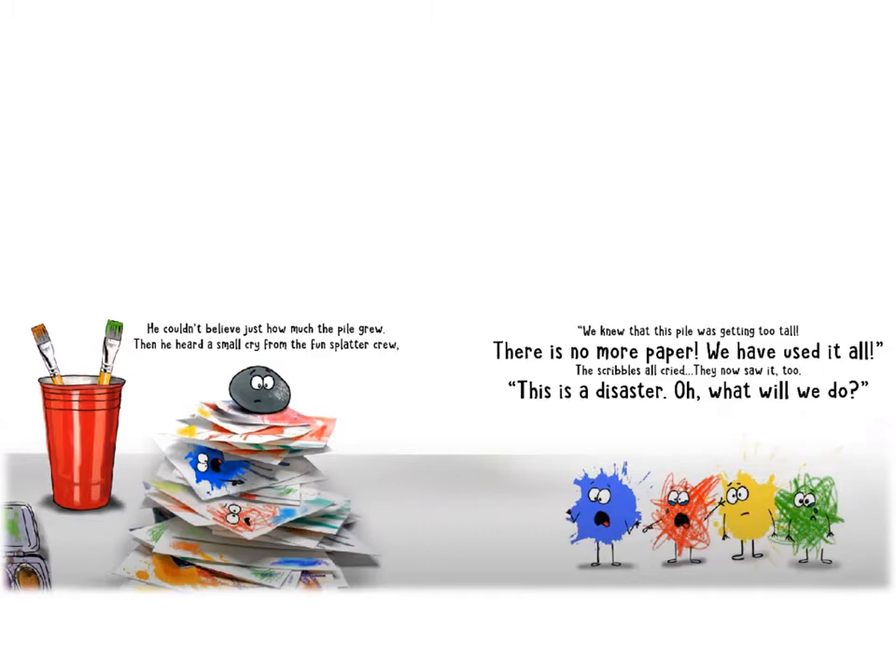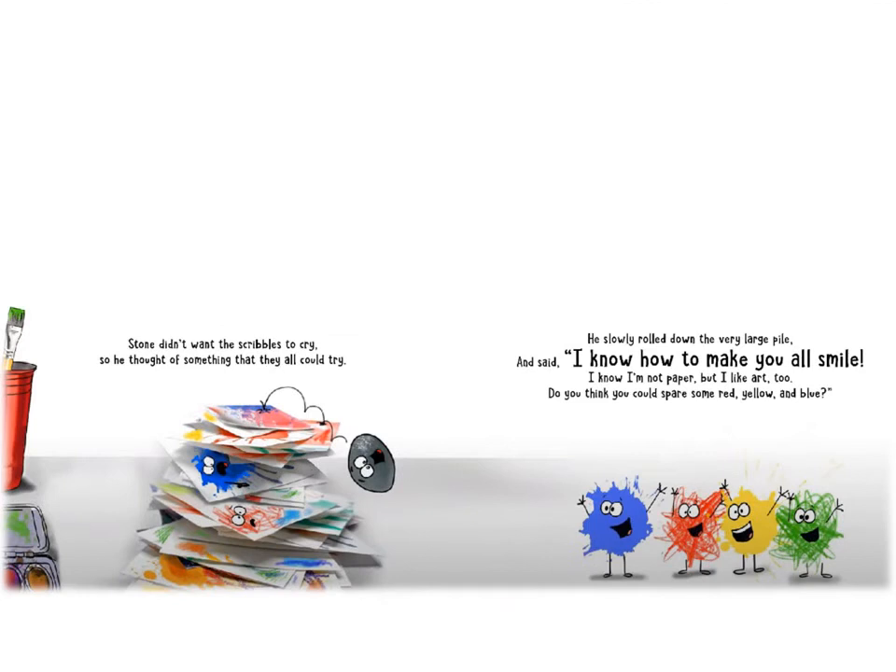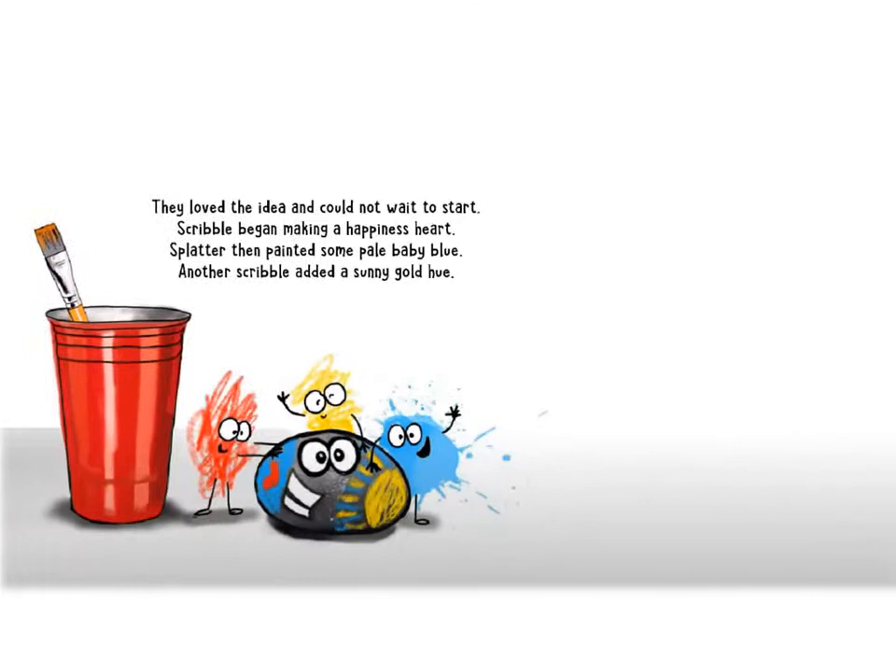The scribbles all cried. They now saw it too. This is a disaster. Oh, what will we do? Stone didn't want the scribbles to cry. So he thought of something that they could all try. He slowly rolled down the very large pile and said, I know how to make you all smile. I know I'm not paper, but I like art too. Do you think you could spare some red, yellow, and blue?